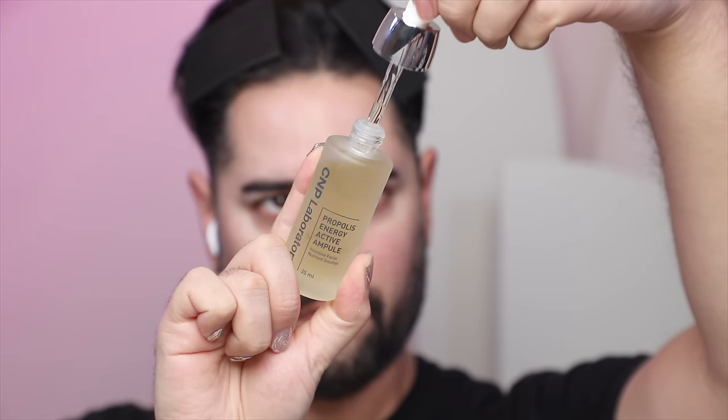Here's one I've been wanting to try for a really long time — Propolis, I think, is going to have its moment again. I'm seeing it pop back up, and it's a really great all-rounder for everyone. This is the CNP Laboratory Propolis Energy Active Ampoule, Intensive Facial Nutrient Solution — the ultimate moisturizing, hydrating, soothing, calming cocktail of an essence-serum. We've got Hyaluronic Acid, a load of antioxidants fighting external aggressors, and Propolis to help keep skin firm, elastic, and glowing. I know we usually think of Propolis as gloopy and sticky, but this has a nice lightweight, essence-y, slightly thicker watery texture.